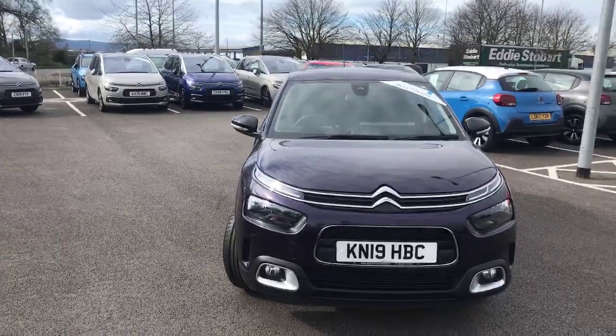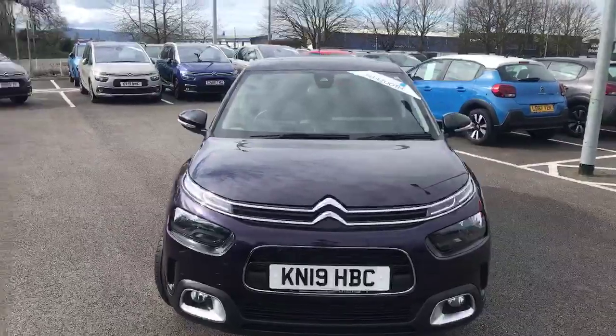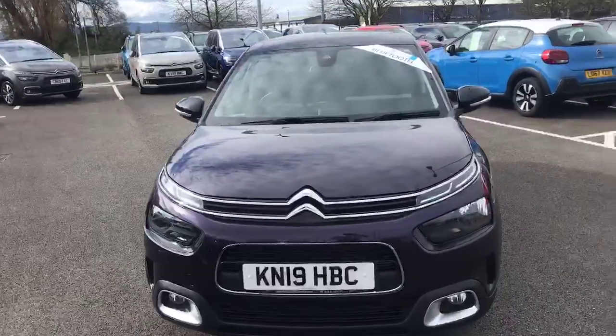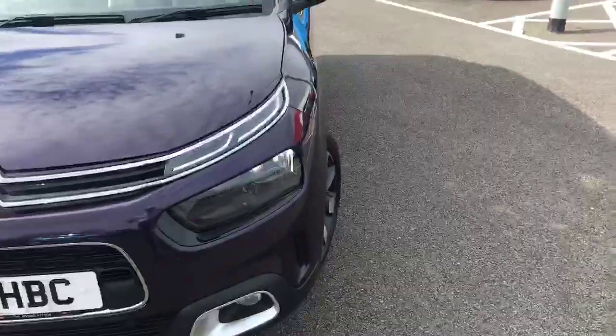Hi, my name is Billy from Swansway Chester Citroen. Today I'm going to give you a quick tour of the stunning 2019 Citroen C4 Cactus. This model is a 1.2 manual petrol with only 13,848 miles on the clock.